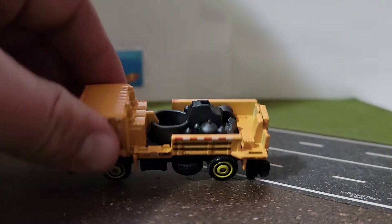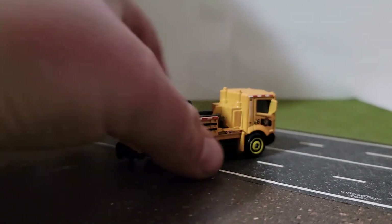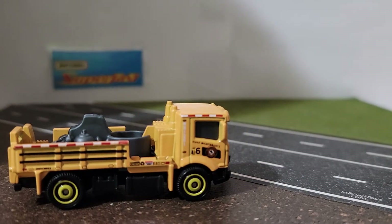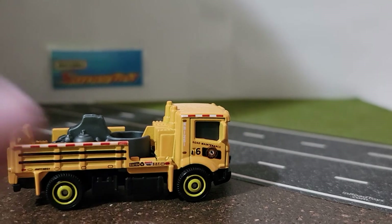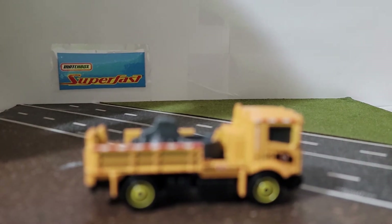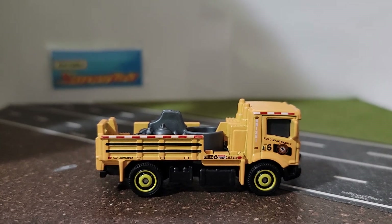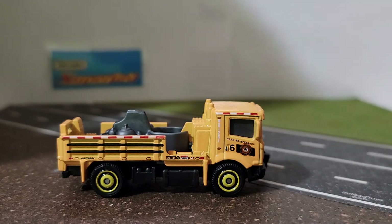It looks really cool. Here's the top of it — you have your spray cans where the paint would sit. You have a couple of other pieces there. You have your DOT number and it says caution. Your truck number is 1251, road maintenance unit six.